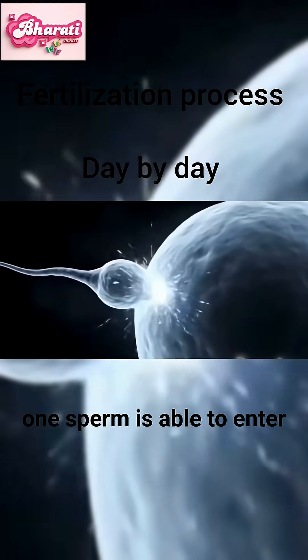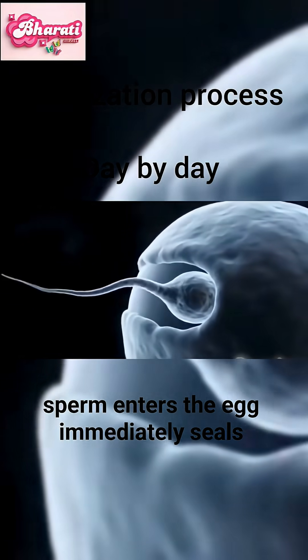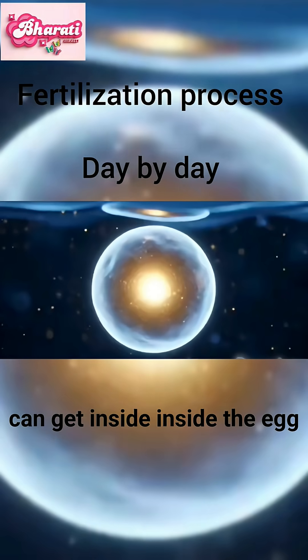But only one sperm is able to enter the egg. As soon as the sperm enters, the egg immediately seals itself so that no other sperm can get inside.